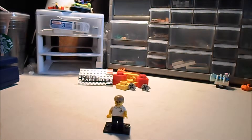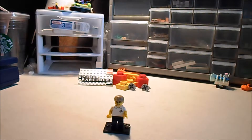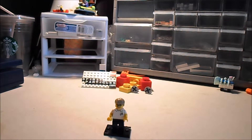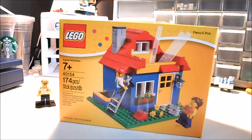Hello everyone, this is Spirit Particles and I just got a box. This is from Lego Shop at Home, so let's see what I ordered. I got this house pencil cup thing that I thought was kind of cute, so I got it.